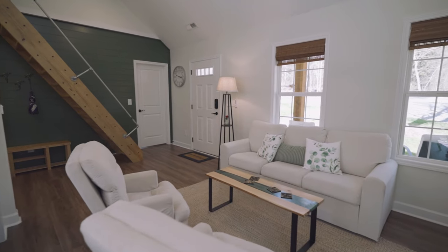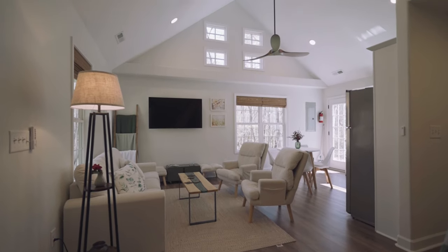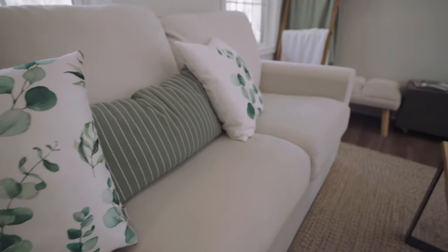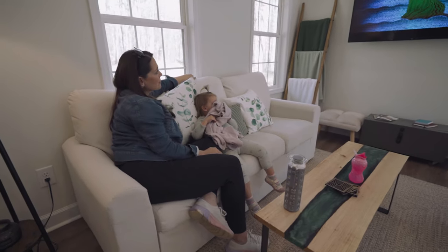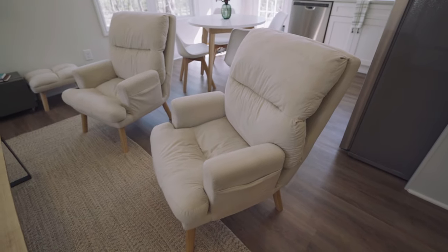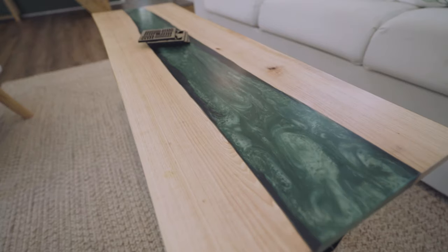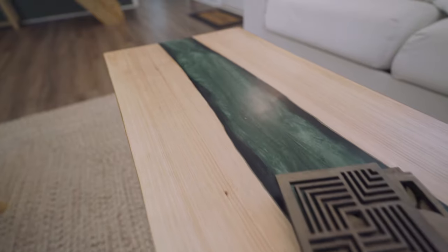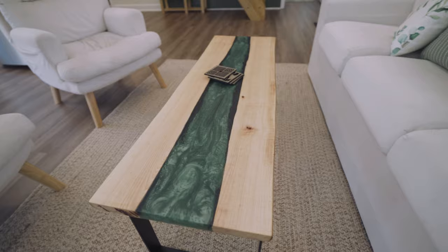We first come into the main living space, which features tall ceilings and bright white walls. The living room has plenty of seating for you and all of your guests. It features a three-seat sofa in a nice cream color that almost feels like a suede material, and two soft reclining armchairs with matching ottomans. One of my favorite features in this living space is this coffee table — it features a green acrylic inlay that matches all the rest of the green accessories within this home.